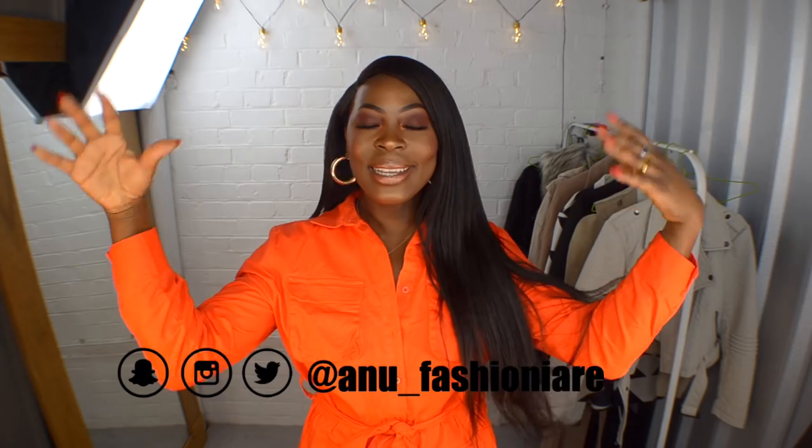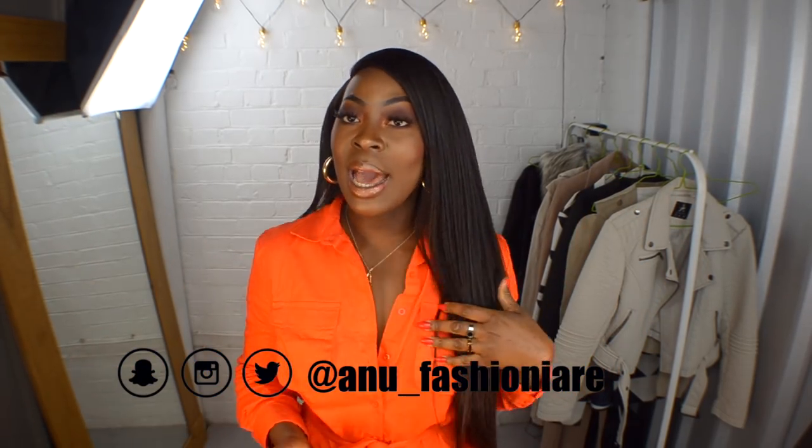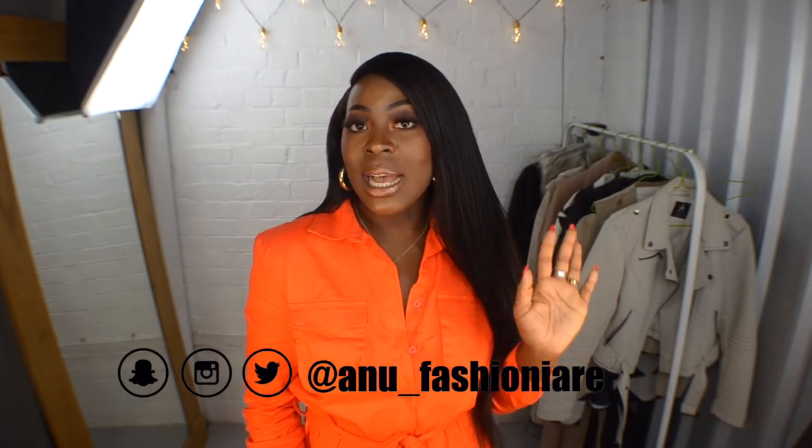Hello guys, welcome back to my channel, it's your girl Anu. I hope you guys are all doing well. Spring has finally sprung and as you can see I'm wearing my bright orange top. This is going to be another AliExpress haul. I've been picking up some really cool spring items and I have quite a lot to show you guys, so we're just going to jump into the video. Please hit that subscribe button and click on the notification bell so that you're notified every single time I upload.